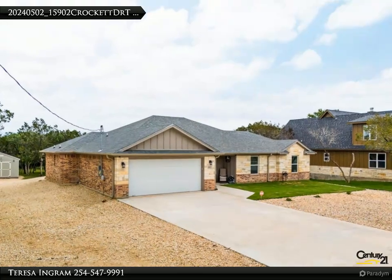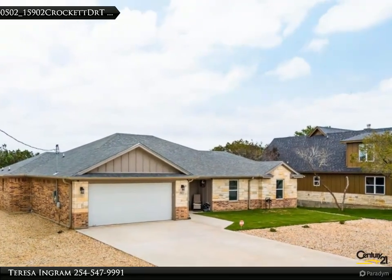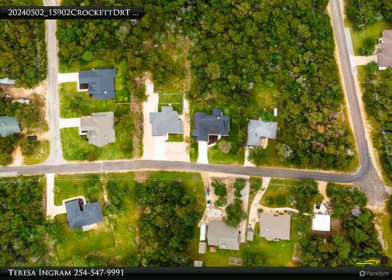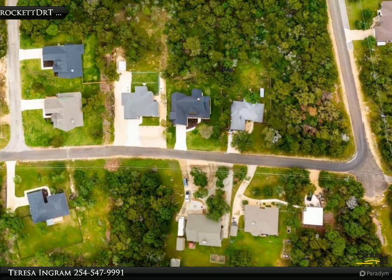This Century 21 Premier Realtor's Property Video is presented by Teresa Ingram. Nestled in the heart of the Tanglewood Two gated subdivision of Temple, this 1,756 square foot home was built to impress.